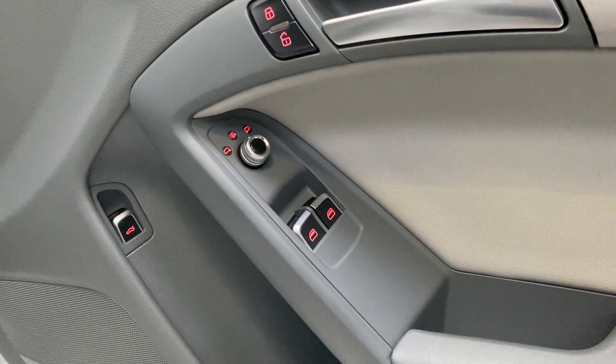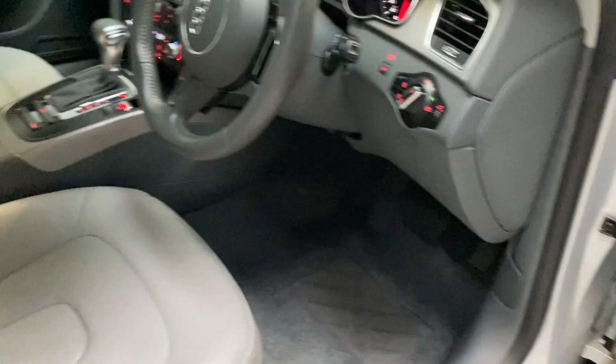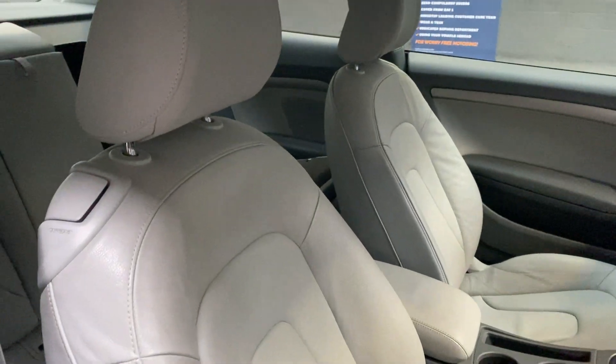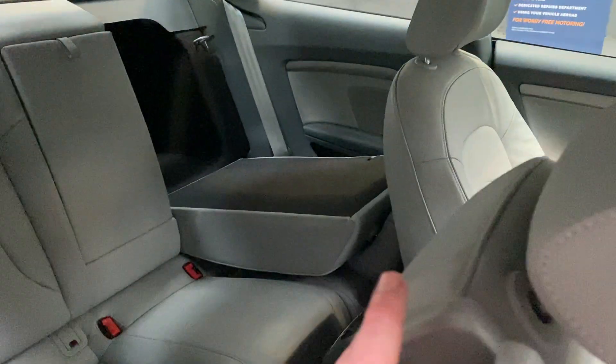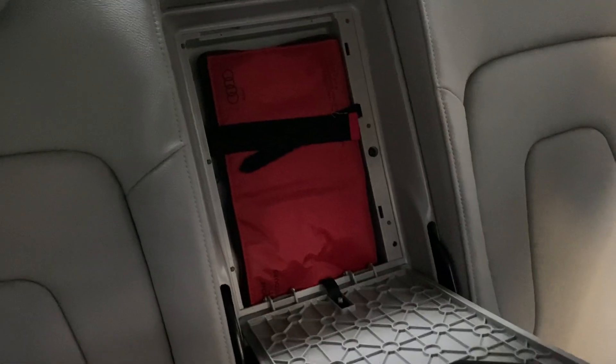Auto-lock, power-heated door mirrors, electric front windows, and boot release. Just check out this leather — grey leather rather than black — it really complements the exterior colour. There's a centre armrest, and dropping the armrest down, you'll also find the first aid kit in there.